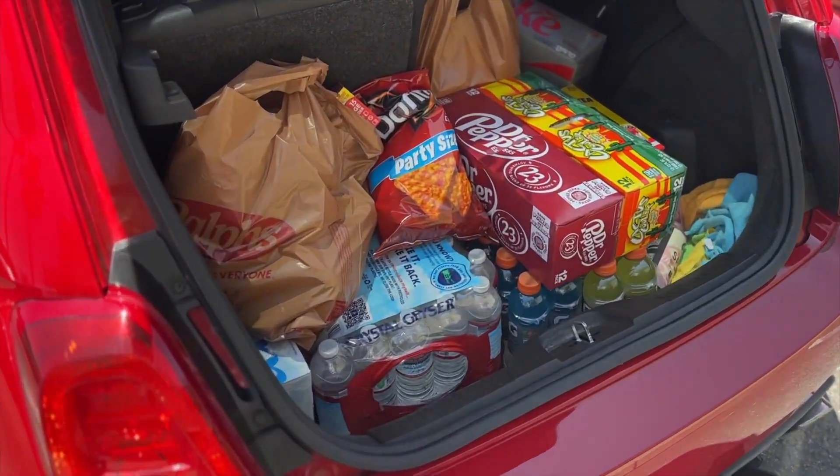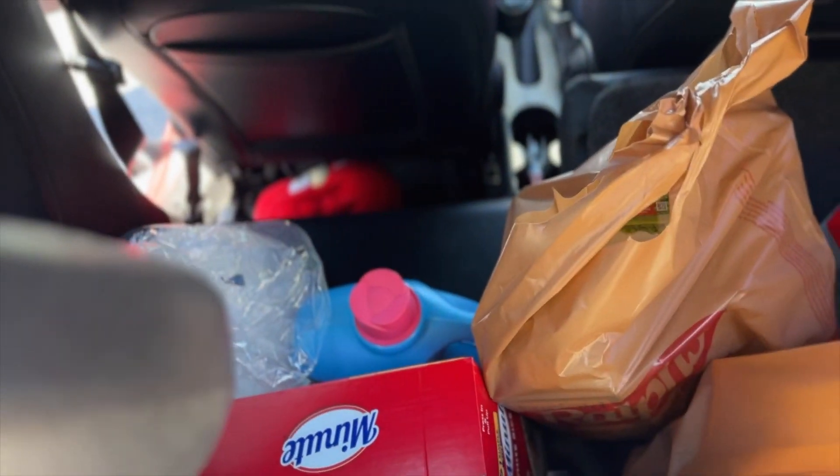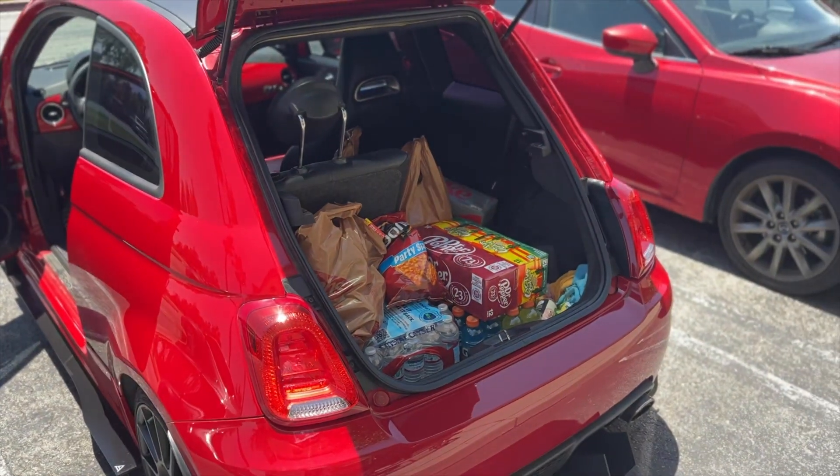Alright, so far so good! We got our Gatorades, sodas, and the rest of the food. I think we'll be okay with the Abarth — think it's gonna fit everything. And there we go — all fits! Grocery getter totally achieved!